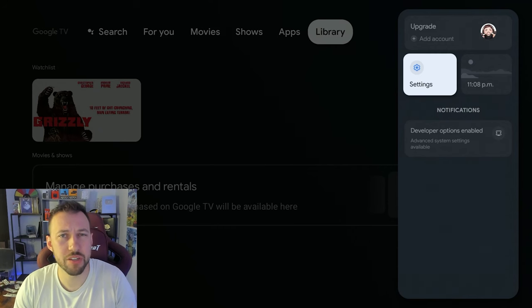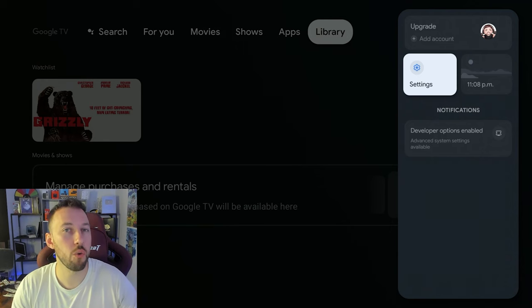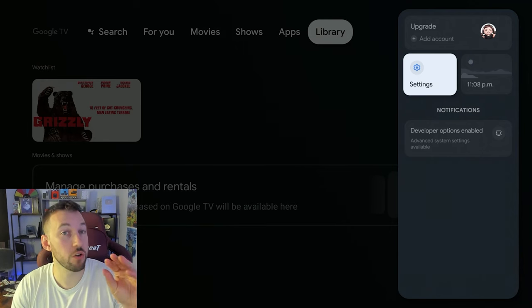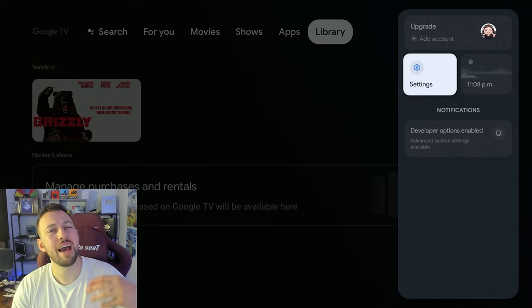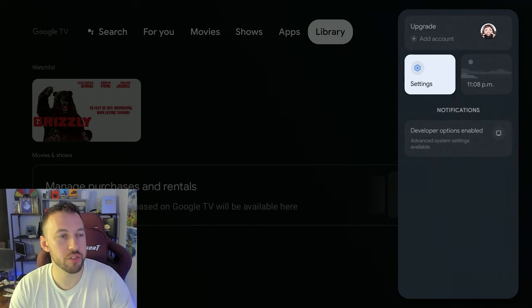For a lot of you, you may have installed Downloader while it was down via a different method, or you may have in the past. So what we're going to do is uninstall the old version to make sure we have the official version installed. That way, if there are any future updates, you'll automatically get those pushed. This is just the safest way to install it.